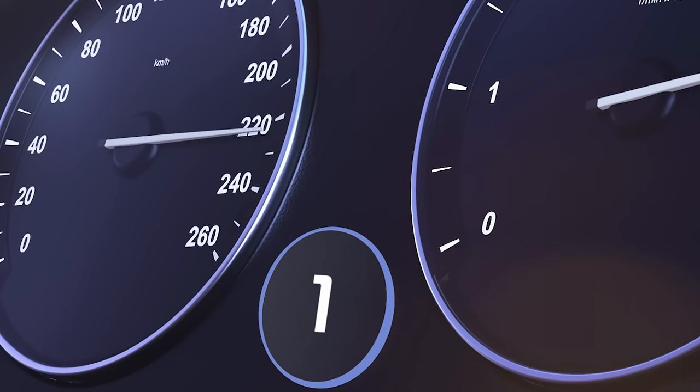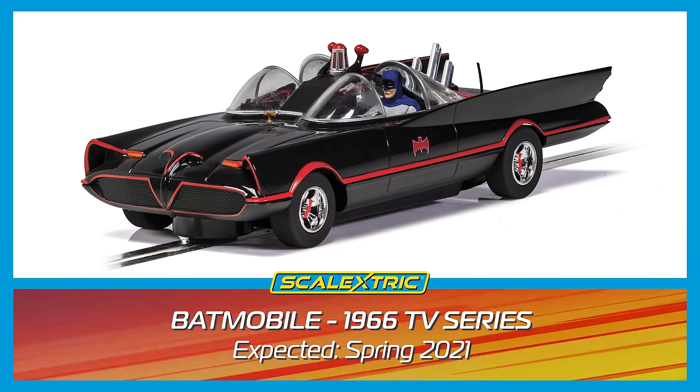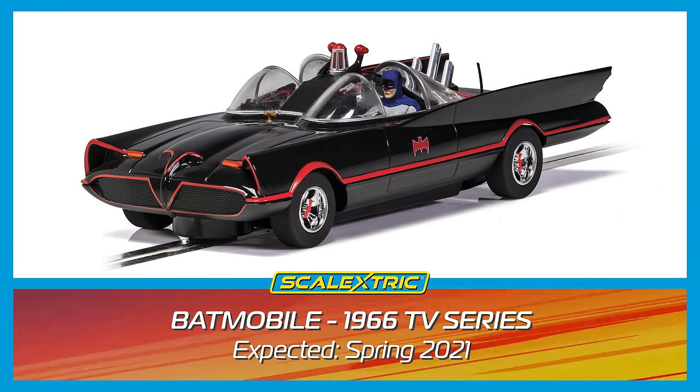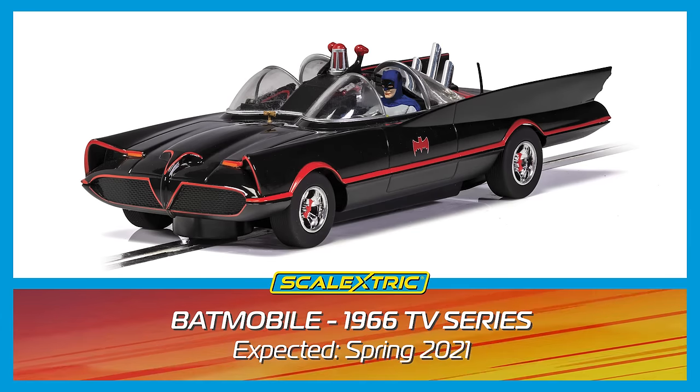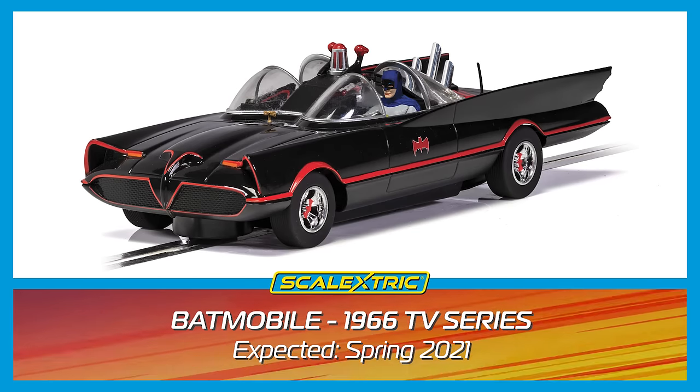And at number 1 — is it any surprise? Fasten your Bat safety belts, it's the Batmobile from the 1960s TV series. A truly iconic design based on the Lincoln Futura, it has certainly stood the test of time and remains many people's favourite Batmobile.